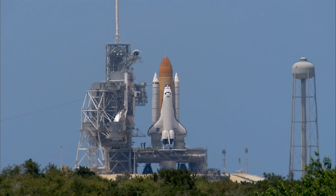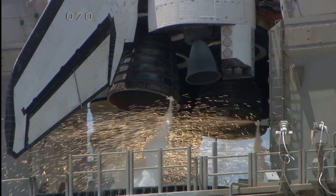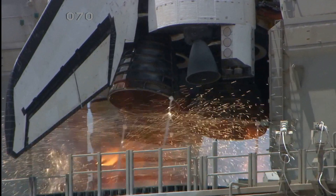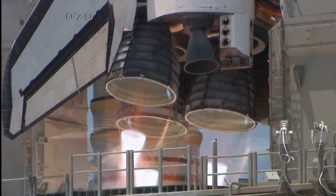T-minus 13, 12, 11, 10, 9, 8, go for main engine start, 6, 5, 4, 3, 2, 1.